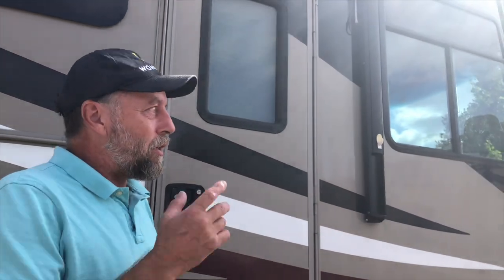Well, we made it to St. Augustine, just a few short minutes away from our campground. One of the great things about this area is there's RV parking very close to downtown. So just a couple minute walk and we'll be in historic St. Augustine.